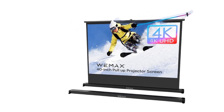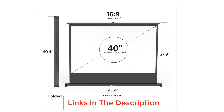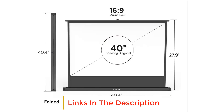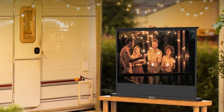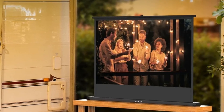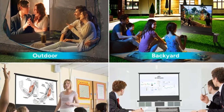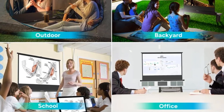The Max White Fabric Screen features a multi-layer fabric with 1.1 gain to enhance your viewing experience, compatible with 4K and 3D projection. The smooth surface and all-black back reduce light penetration for a sharp image. With its retractable and compact design, the projection screen can be easily pulled out from its compact aluminum case and set up or retracted in seconds, then placed into its carrying case for convenient transportation.